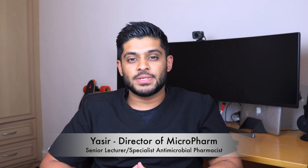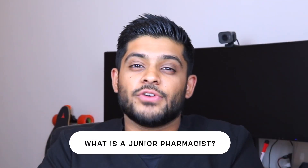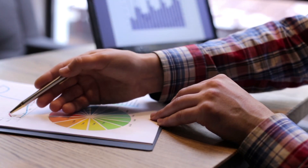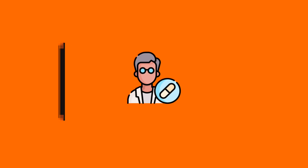My name is Yasser, I'm a senior lecturer in pharmacy practice and I'm also a specialist antimicrobial pharmacist in secondary care. Today I'm going to answer a very frequent question that I get on the MicroPharm Instagram page, and that is: what is the term junior pharmacist? You probably see the term junior pharmacist and it's not one that's really well understood within the pharmacy profession, particularly if you're studying as an undergraduate, so that's what we're going to explore today.